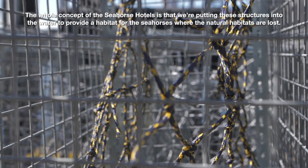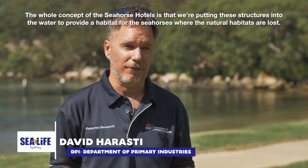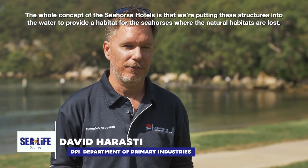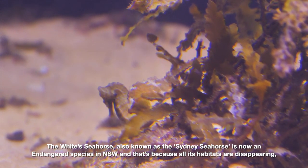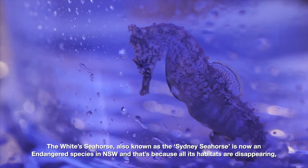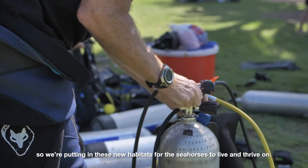The whole concept of the seahorse hotels is that we're putting these structures into the water to provide a habitat for the seahorses where the natural habitats are lost. The white seahorse, also known as the Sydney seahorse, is now an endangered species in New South Wales, because all its habitats are disappearing. So we're putting in these new habitats for the seahorses to live and thrive on.